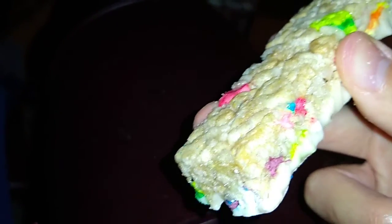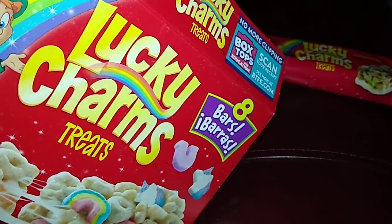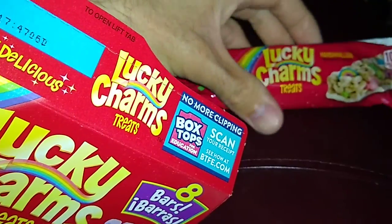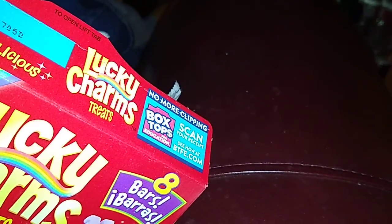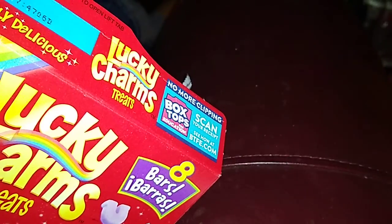Looks yummy and it's not too small. Let's have a bite — mm-hmm, I bit into a marshmallow, mm-hmm, yummy! So that was tasty. Like I said, the box was $2.11 — divide that by eight and each one comes to a little more than 26 cents each. Not too shabby, it's a wonderful treat and I got a good deal in my grocery shopping.